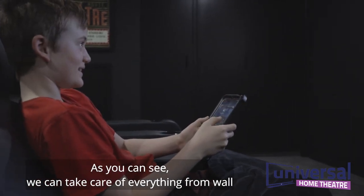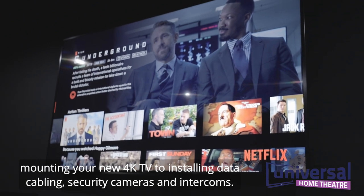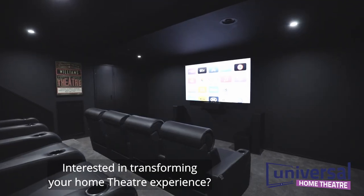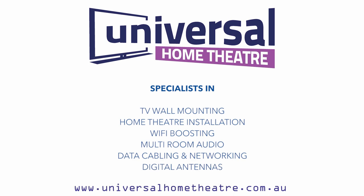As you can see, we can take care of everything from wall mounting your new 4K TV to installing data cabling, security cameras and intercoms. Interested in transforming your home theatre experience? It's as easy as calling us on 1800 144 199 to get the ball rolling. Thank you for listening.